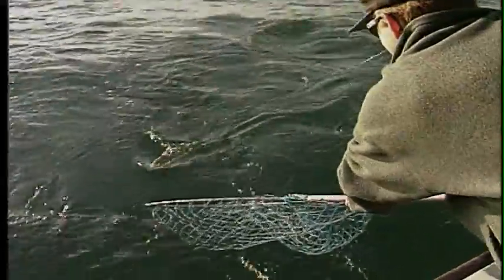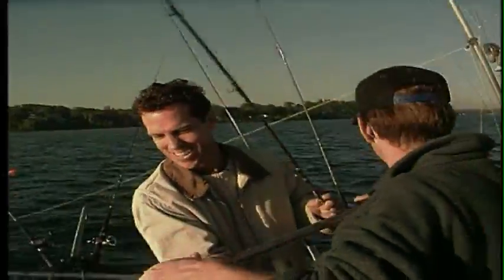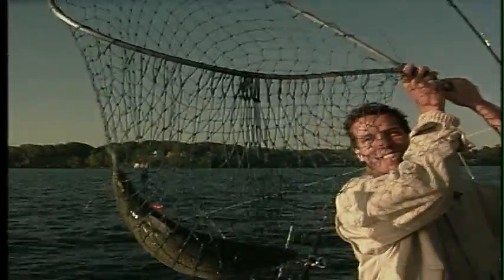I'll try and bring him right into you. Here he comes. There he is! Nice brown trout. Oh, nice brown trout. My first fish in Lake Ontario!